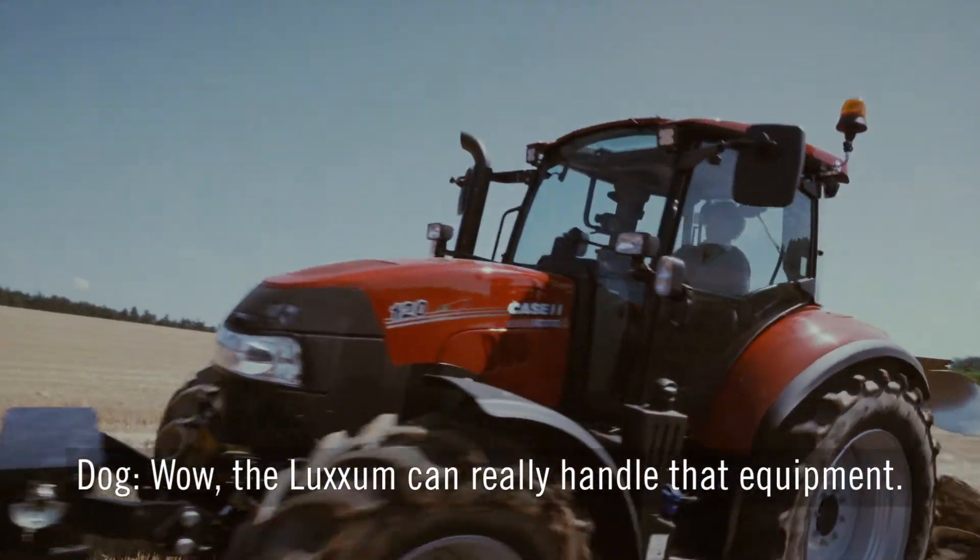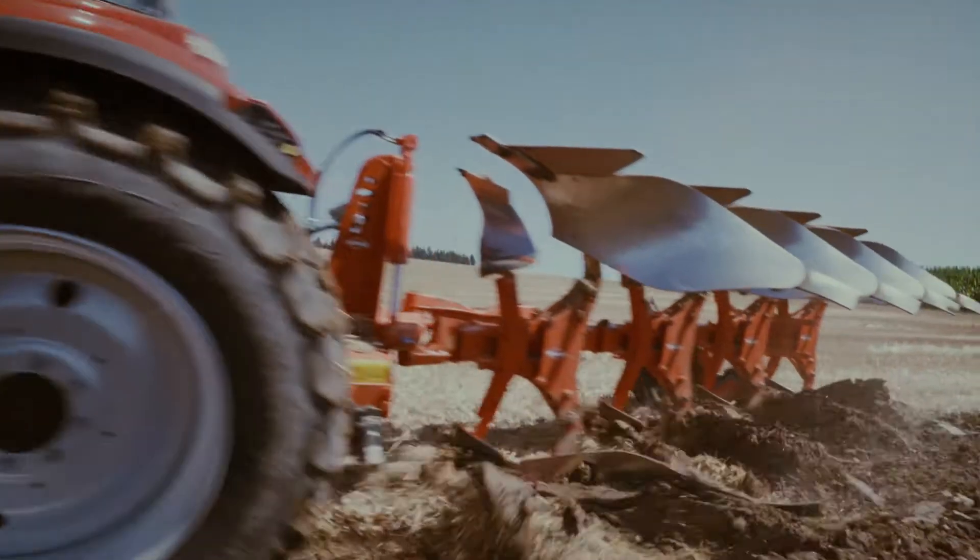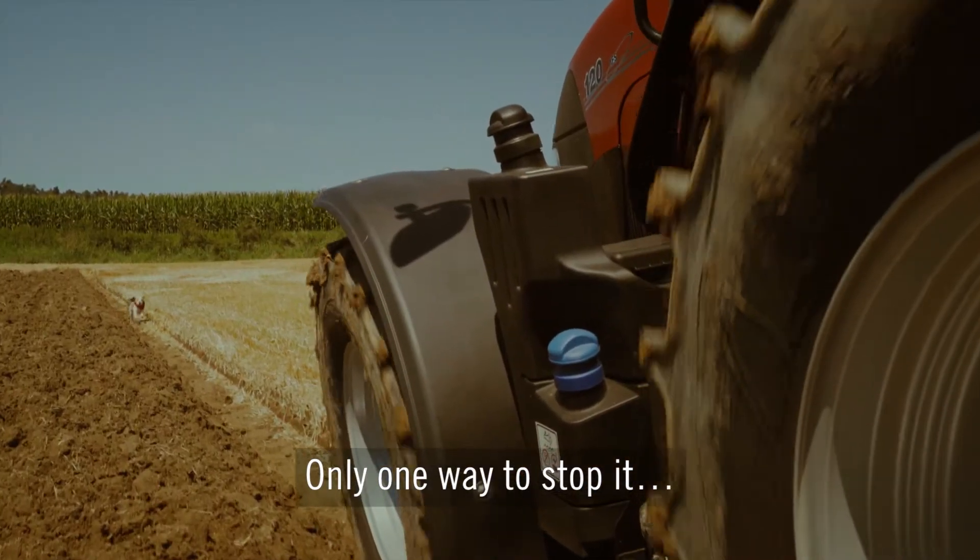Wow, the Luxem can really handle that equipment. Only one way to stop it.